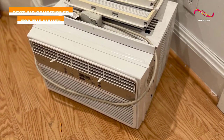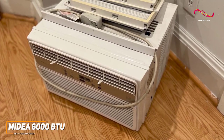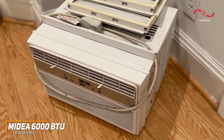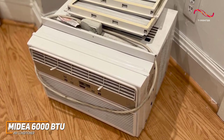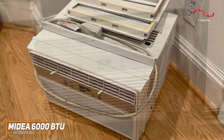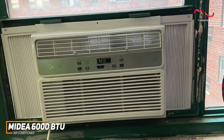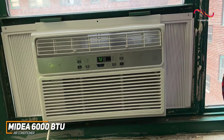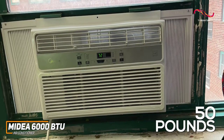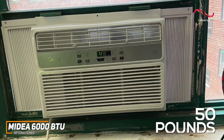A quality air conditioner should be able to quickly and efficiently cool your space. The Medea 6000 BTU air conditioner is a reasonably priced option that offers enough cooling power to keep most bedrooms or small areas at a good temperature. It comes with a relatively compact and lightweight design that only weighs about 50 pounds, and it includes all the necessary mounting accessories for quick and comfortable installation in an existing window frame.